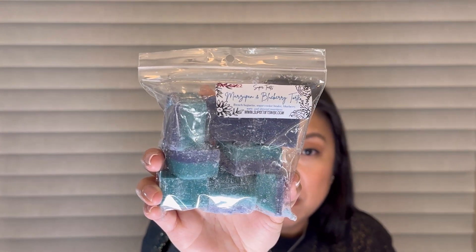Next up I have Marzipan and Blueberry Torte. This is French Baguette, Sugar Cookie Brûlée, Blueberry Torte, and Almond Marzipan. Blueberry and almond are two of my favorites, and French Baguette too — so this one should be a winner. Oh gosh, her Blueberry Torte is really pretty. This smells really nice and the almond gives it an extra sweetness. You get the bready French baguette and then that beautiful bakery Sugar Cookie Brûlée. I can't wait to melt this one. Love love love.